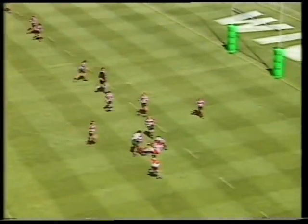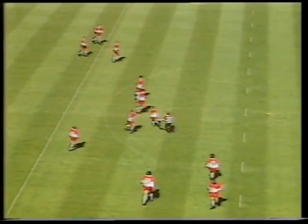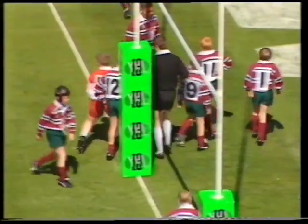Still moving this ball across — the dummy from Lancelot, who takes some pulling down, this lad built more like a prop forward. Ainsco once again, the dummy inside to Lee Rowley, and Lee Rowley's gone in just at the side of the post — number 15, Lee Rowley.